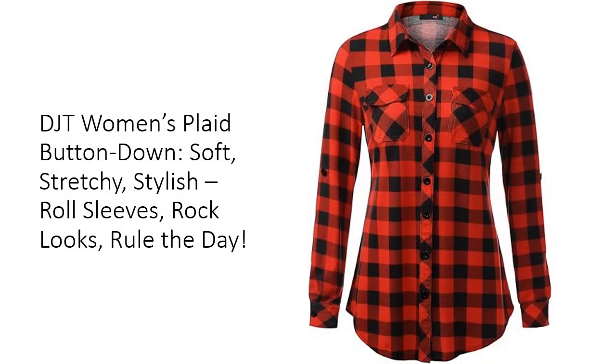Looking for a blouse that fits like a dream and feels like a cloud? The DJT Women's Soft Stretchy Knit Plaid Shirt is your wardrobe's new best friend. Whether you're off to work, meeting friends, or keeping it casual, this top's super soft, stretchy fabric hugs all the right spots without clinging. Say goodbye to uncomfortable outfits — this shirt is your secret weapon for looking effortlessly chic and comfortable all day.